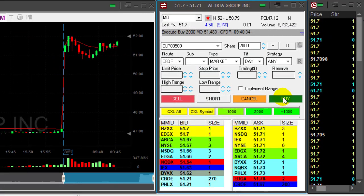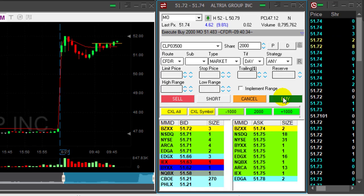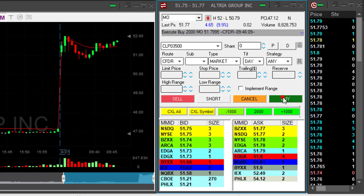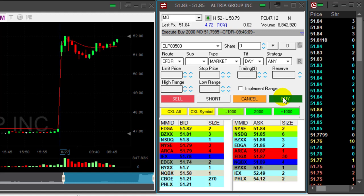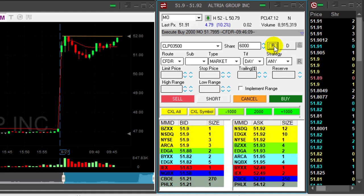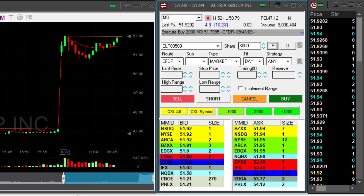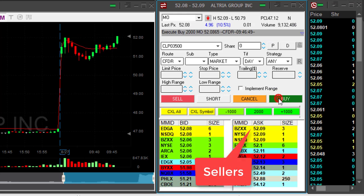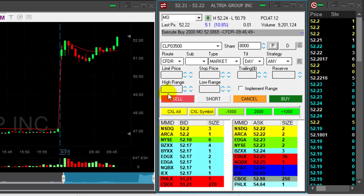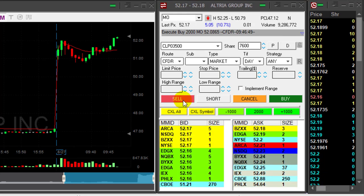Adding another 2000 shares to MO — scaling into a winning trade. That looks really lovely right now. Over 51.80 I'm going to add a bit more. Adding now, scaling in, it's moving higher. The next station would be 52, and if it moves over the highs at 52 I'm going to add even more. Already have 6000 shares — started with 2000, added twice. Getting to 52 now, adding another 2000 — 8000 shares total. Scaling into a winning trade. I don't expect much more; 52.20 would do it, and it's there.